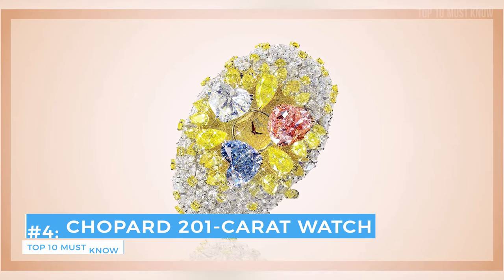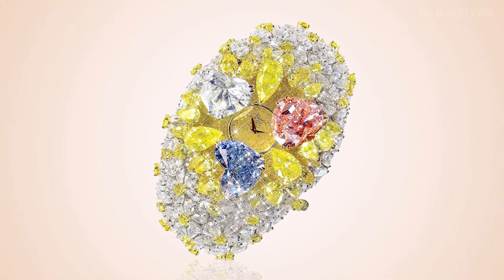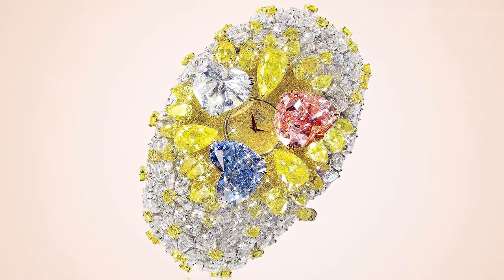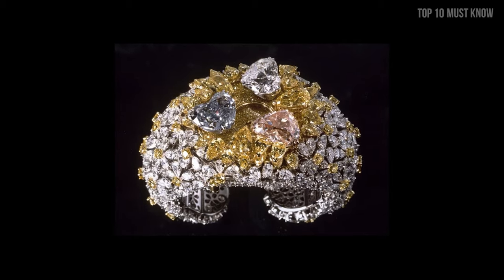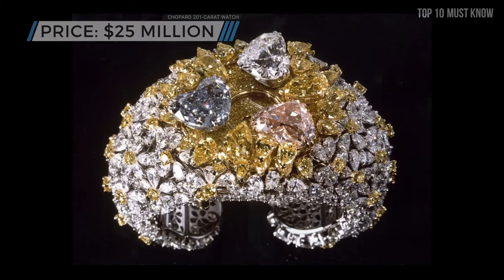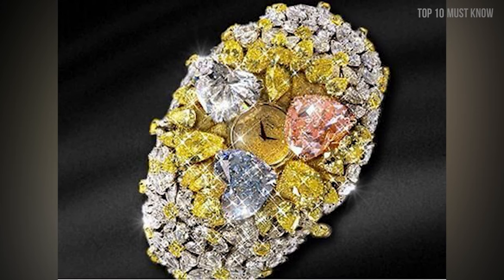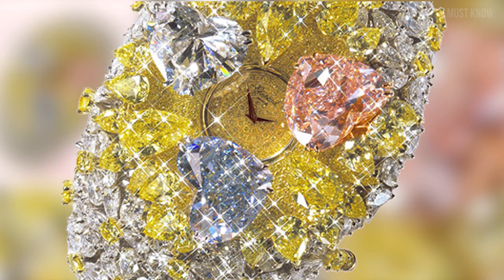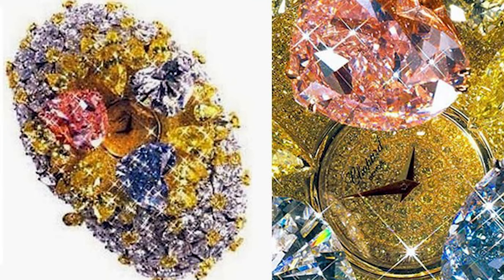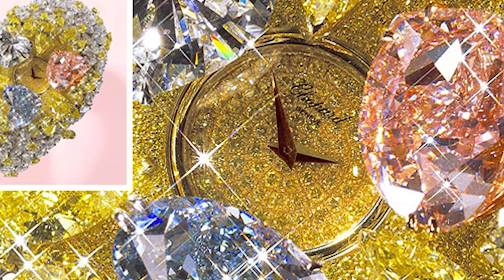Coming at number 4: the Chopard 201 Carat Watch. It's not just the sparkle factor that makes this watch such a stunner. When one presses the spring-loaded mechanism, three heart-shaped stones open like flower petals to expose the pavé-set watch face, which contains three pear-shaped yellow diamonds totaling 8.45 carats — all for an amazing $25 million. Chopard has an excellent reputation within the jewelry industry, and all of the company's watches are constructed in-house with incomparable attention to detail. The center of the Chopard watch consists of three heart-shaped diamonds in white, pink, and blue, and this stunning timepiece contains 874 diamonds totaling 201 carats in an array of colors. Chopard stands for creativity, innovation, history, craftsmanship, and family tradition.